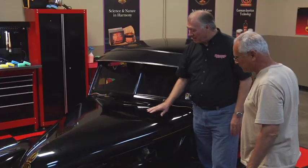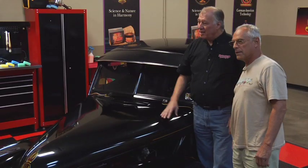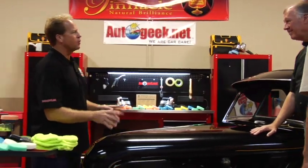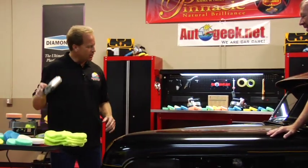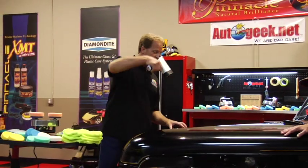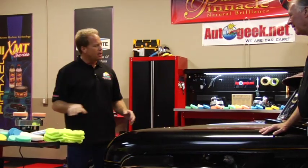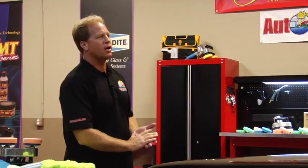Mike, what can you do for this? It's a matte finish, but you still want it to look good. Well, we have a term called extreme makeover, and this car fits that description. We have a tool called the Swirl Finder Light, but I don't even need it for this paint — there are just so many swirls. The paint is all dull and oxidized looking, and it has that matte finish, but I think we can actually bring some gloss up on this if you don't mind me trying.